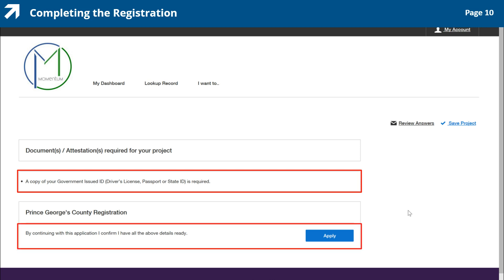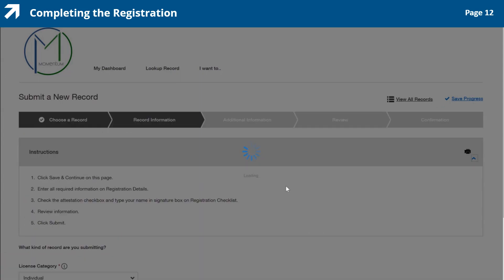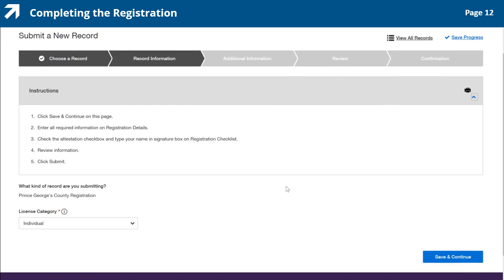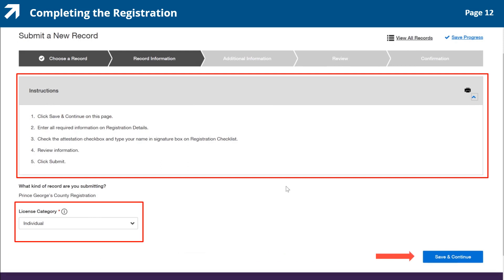To continue, read the statement in the Prince George's County Registration box and click the Apply button beside the statement. Next, in the Name this project box, enter a name for your project in the Create Name field and click the Save and Continue button. Here is the Submit a New Record page. This page allows you to enter your details, add authorized users to the registration, and, if applicable, connect any existing licenses or permits to the registration. Review the instructions section and confirm that the license category is individual to continue the process, then click the Save and Continue button.